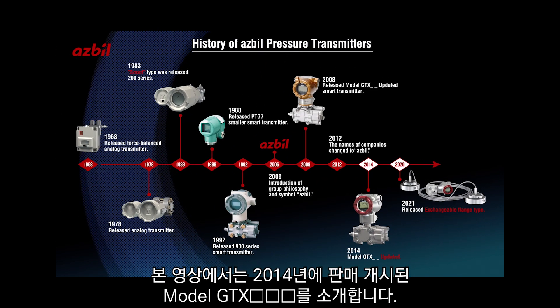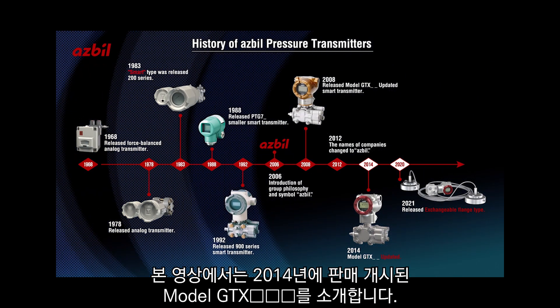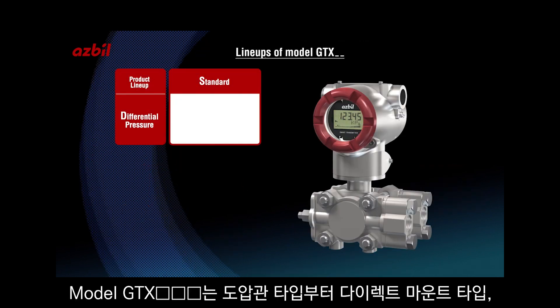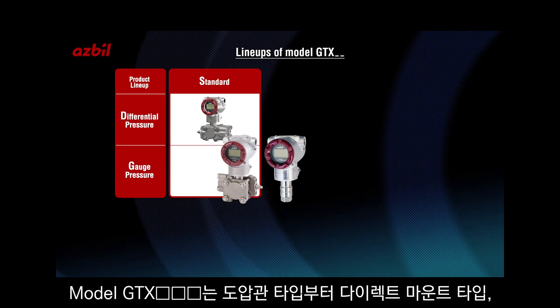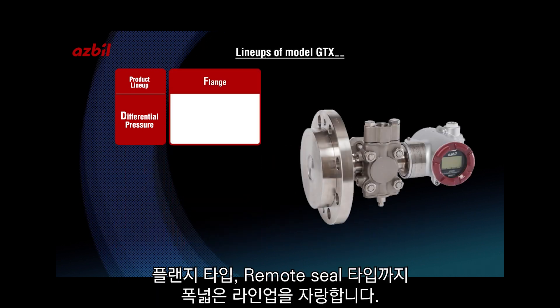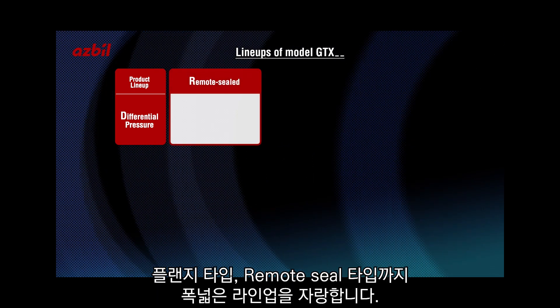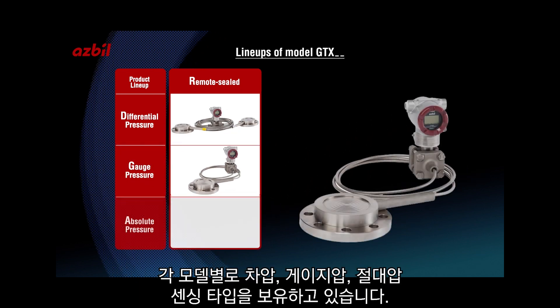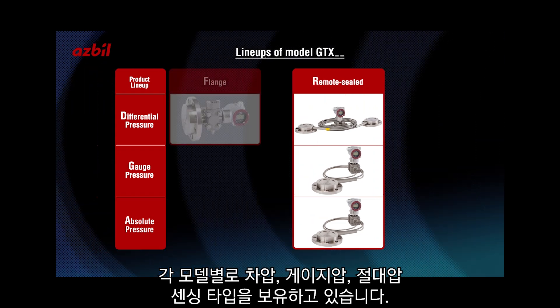The Model GTX, launched in 2014, is the current generation of smart pressure transmitters. The Model GTX comes in standard impulse line models, direct mount inline models, flanged models, and remote seal models, spanning a wide variety of differential pressure, gauge pressure, and absolute pressure applications.